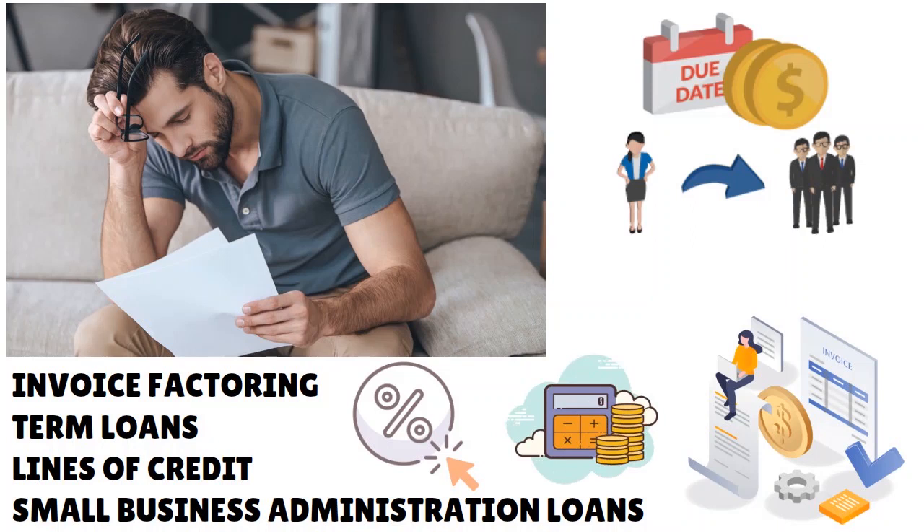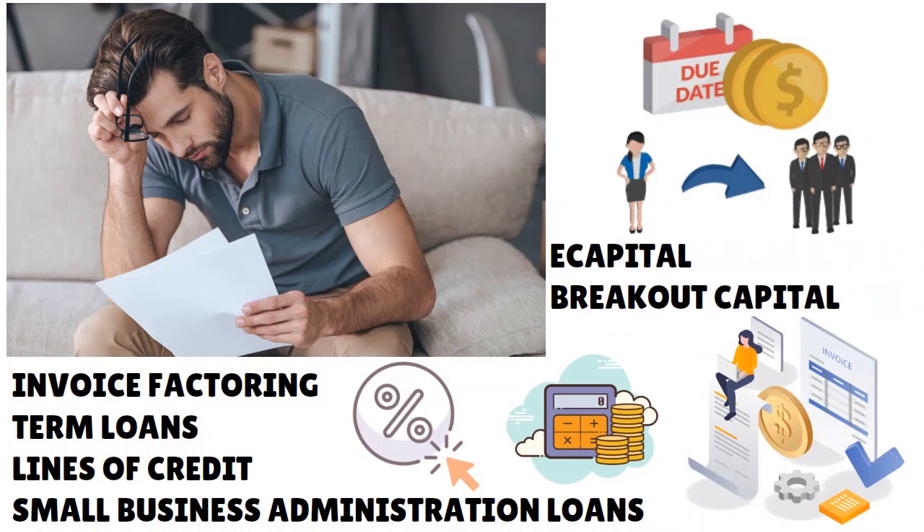Invoice factoring gives you fresh cash that you can deploy right away, because sometimes it's all about timing — you can't wait around for customers wasting your time. Players in invoice factoring include eCapital and Breakout Capital. In addition to invoice factoring, you have term loans, lines of credit, and SBA loans. Ask yourself: which one is most adaptable to my business and preferred in my specific situation? Those are conversations to have with yourself and your team.